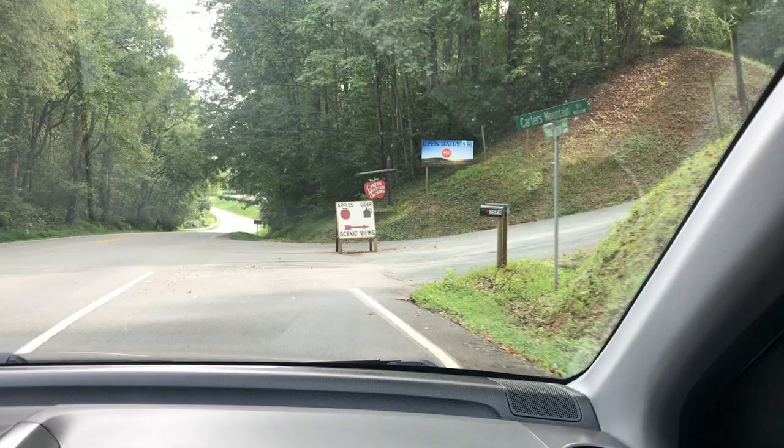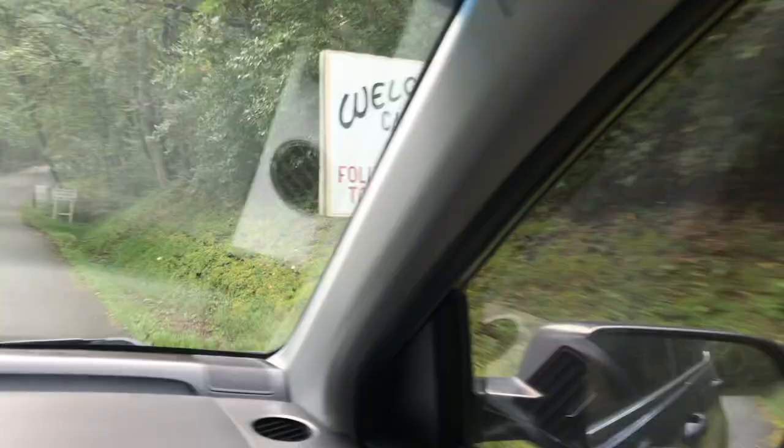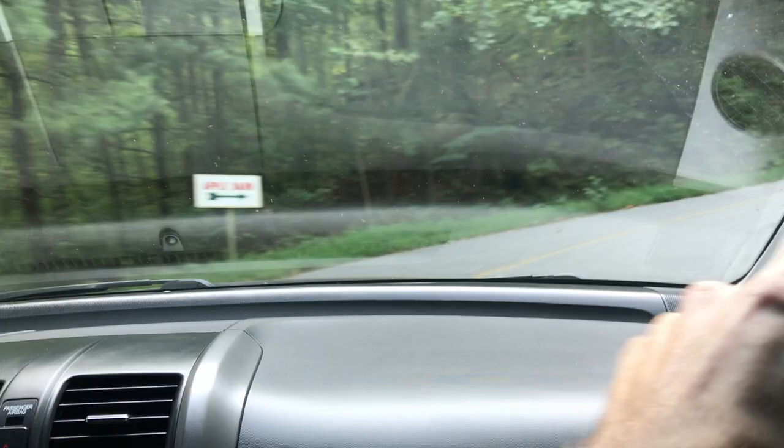Apples, cider, and scenic views. And donuts? Are there donuts this way? Floor it. Donuts. Follow this road up to the apple barn. There's an apple barn? Are there donuts this way? No trespassing beyond this point. Are there donuts this way? Apple barn — donuts this way!